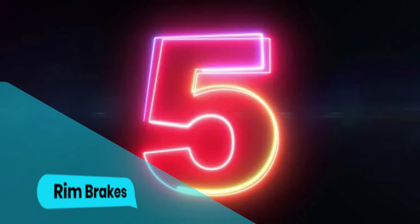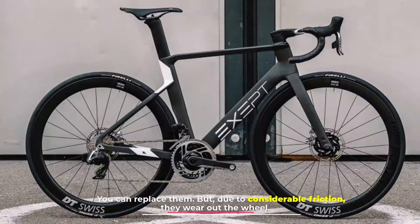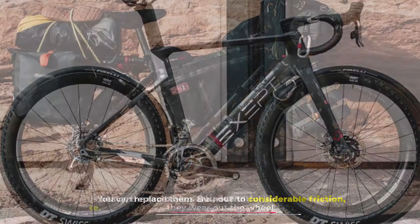Number five: rim brakes. Rim brakes hold a sturdy grip on the rims of the wheels. They are inexpensive and you can find them even in remote areas. However, due to considerable friction they wear out the wheel, and if the bike is heavy, rim brakes are not effective in stopping the bike.